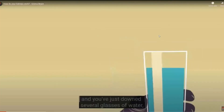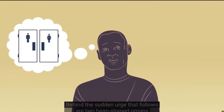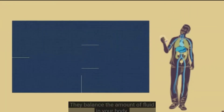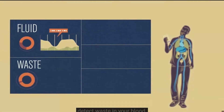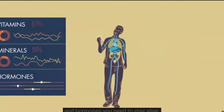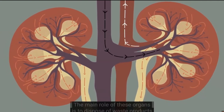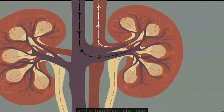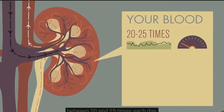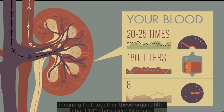It's a hot day and you've just downed several glasses of water one after the other. Behind the sudden urge that follows are two bean-shaped organs that work as fine-tuned internal sensors. They balance the amount of fluid in your body, detect waste in your blood, and know when to release the vitamins, minerals, and hormones you need to stay alive. The body's eight liters of blood pass through the kidneys between 20 and 25 times each day, meaning that together these organs filter about 180 liters every 24 hours.